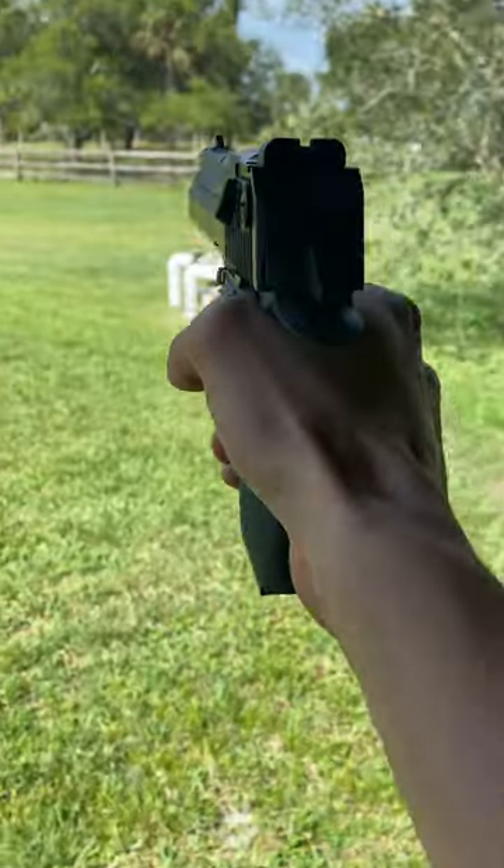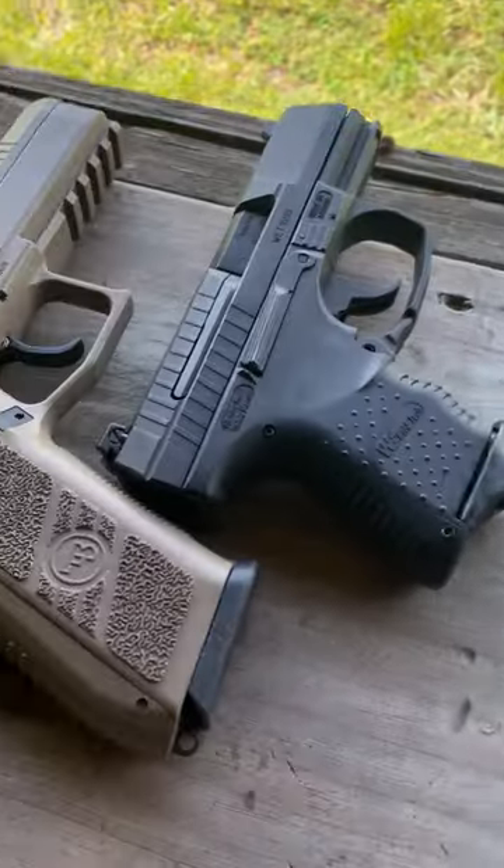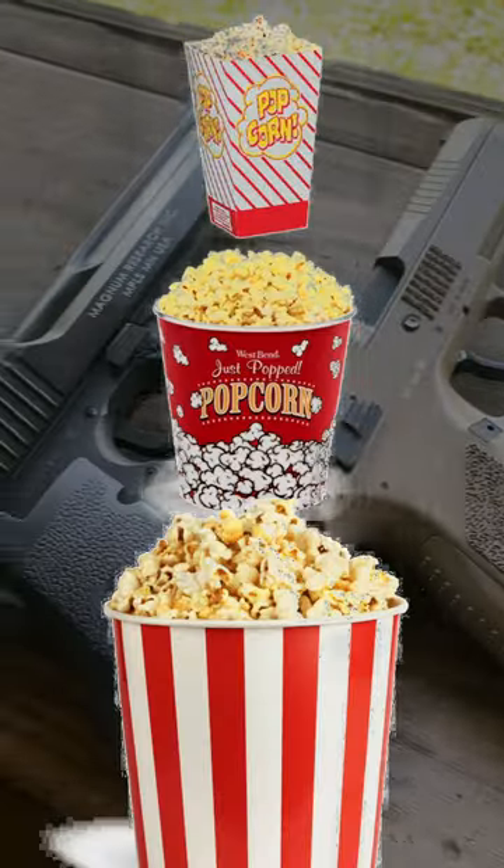Lately, I've been wondering if a bigger airsoft gun means that it'll shoot faster. We've got three different airsoft guns at three different sizes, so today we're going to find out.